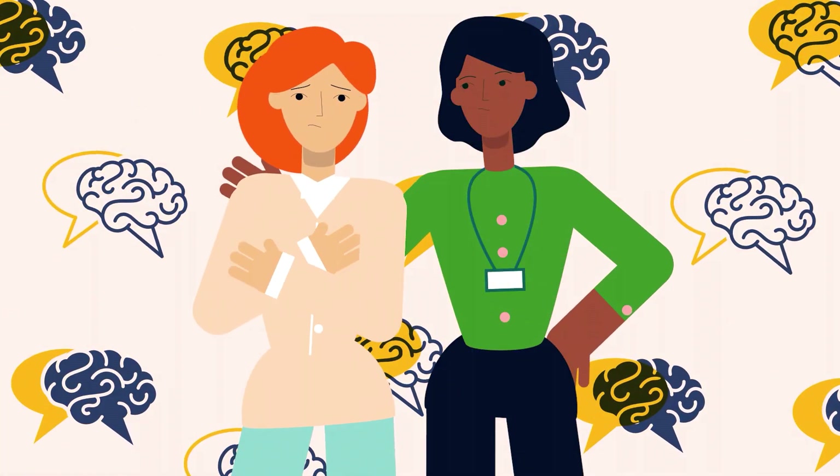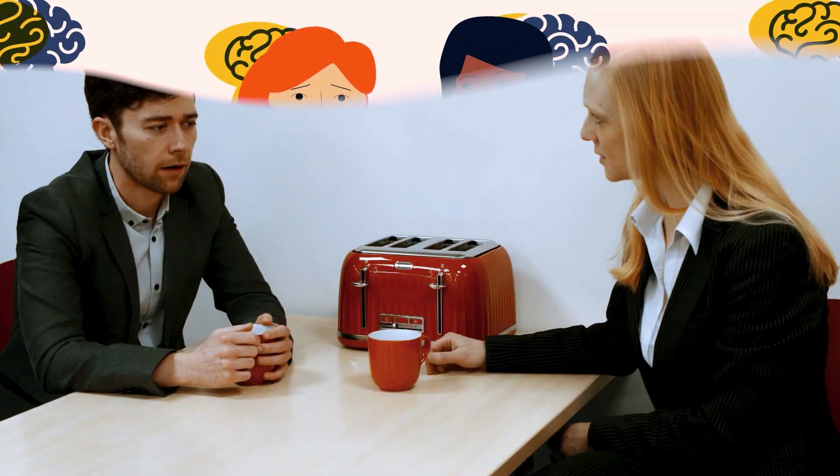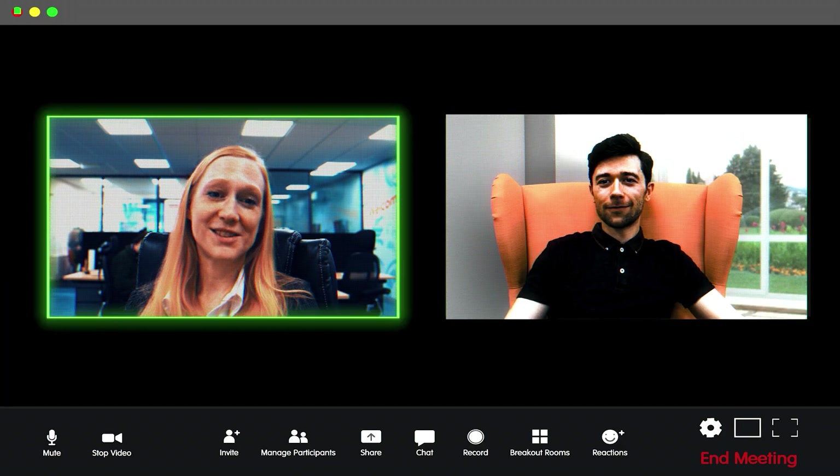Finally, you'll discover what makes a good mental health first aider, along with practical guidance on how to talk to colleagues and remote workers who are showing signs of mental illness, and how to provide the right level of support.